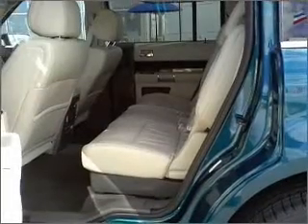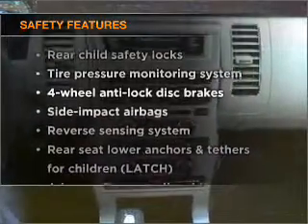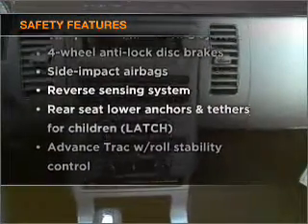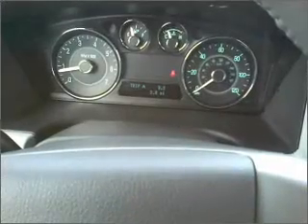Air conditioning, cruise control, an alarm system. And for your peace of mind, the following safety equipment is included: stability control. Let us put you in the driver's seat today. Call or click to contact us.